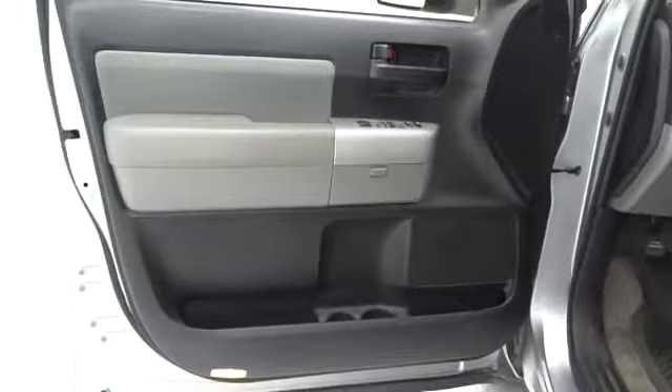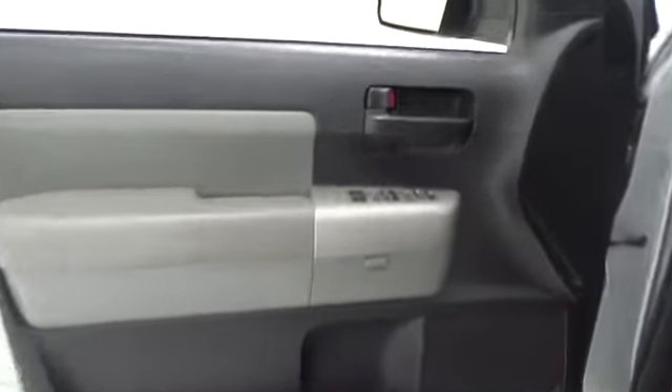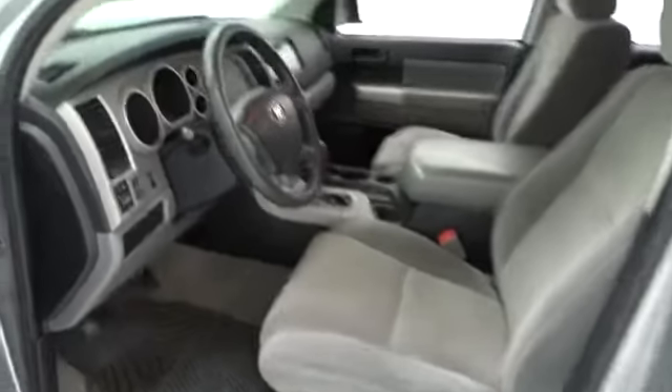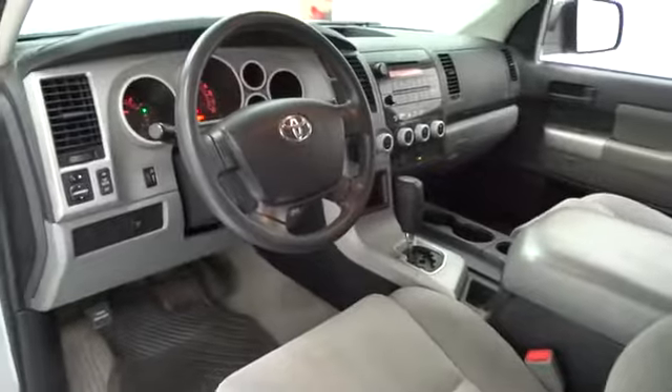Six-speed automatic transmission standard, aluminum wheels, four-wheel disc brakes, cruise control, auto dimming rear view mirror, keyless start, keyless entry, climate control, AM FM stereo radio, rear defrost.